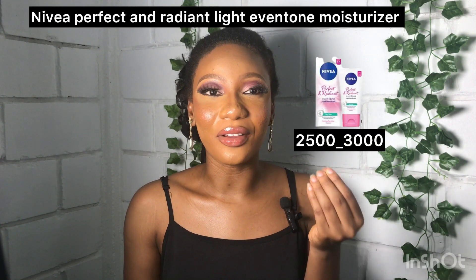The third moisturizer on my list is the Nivea Perfect Emergent Skin Light Moisturizer. This moisturizer is for oily skin, absorbs easily into the skin, and gives you that hydrated and soft skin before you start your makeup. The next thing on my list for skin prep is a face primer.